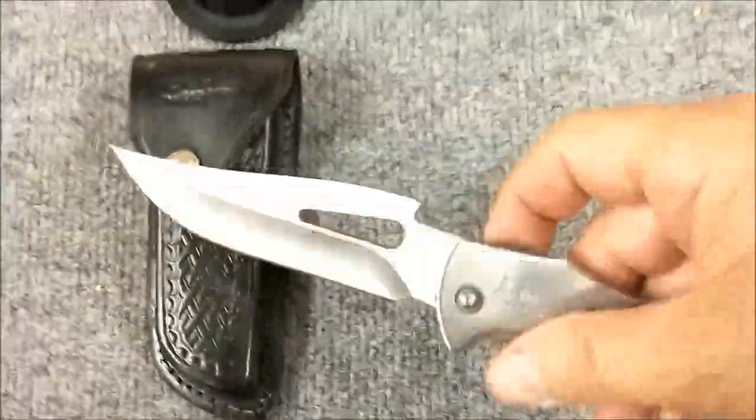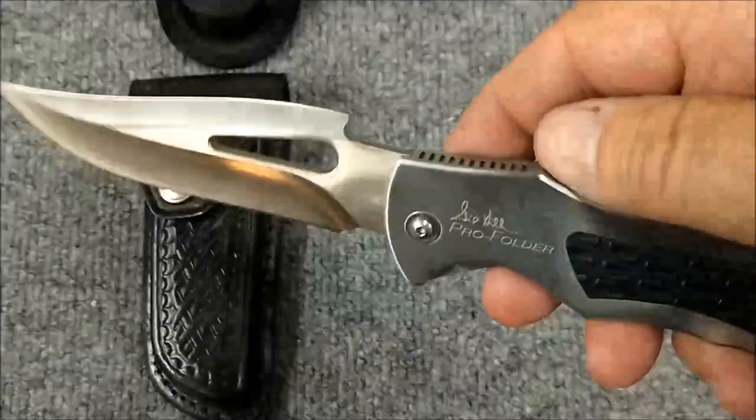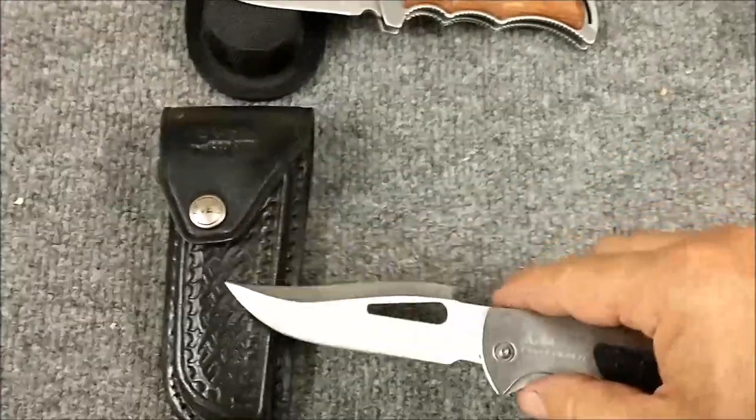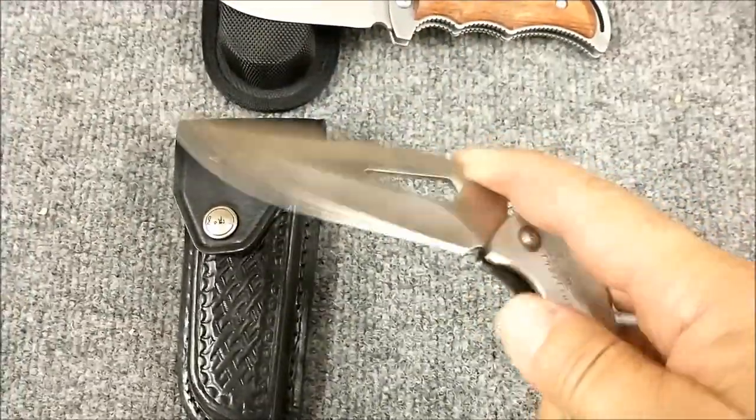This is a Gil Hibben Pro folder, and that just says Hibben all over with that knife — that blade design. Nice heavy sheath for it, also a liner lock type knife.